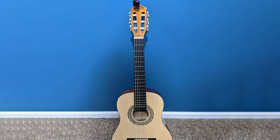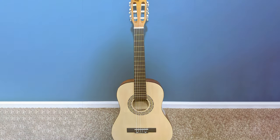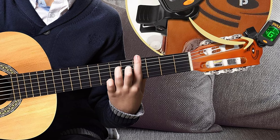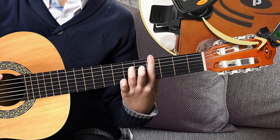In conclusion, the Pyle Beginner Acoustic Guitar PGACLS82 is an affordable and practical choice for those just dipping their toes into the world of guitar playing. It provides a solid foundation for learning and practice, making it a suitable option for beginners.